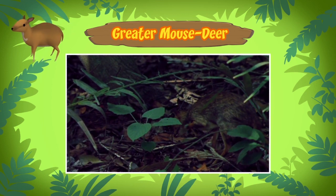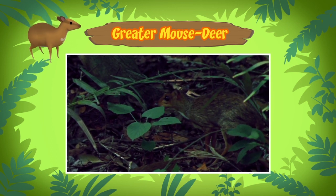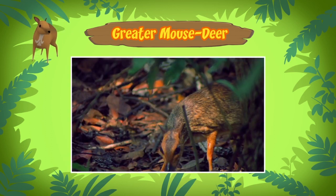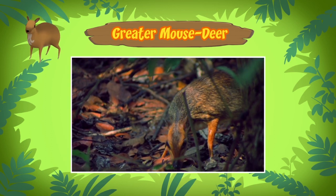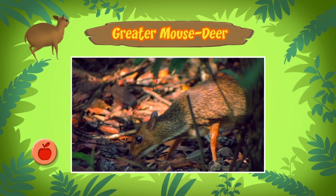They have long, pencil-thin legs that make them quick on their feet. They are also nocturnal animals, which means they are active during the night. This is why the mouse deer is almost never seen. We almost missed it eating our blueberries!